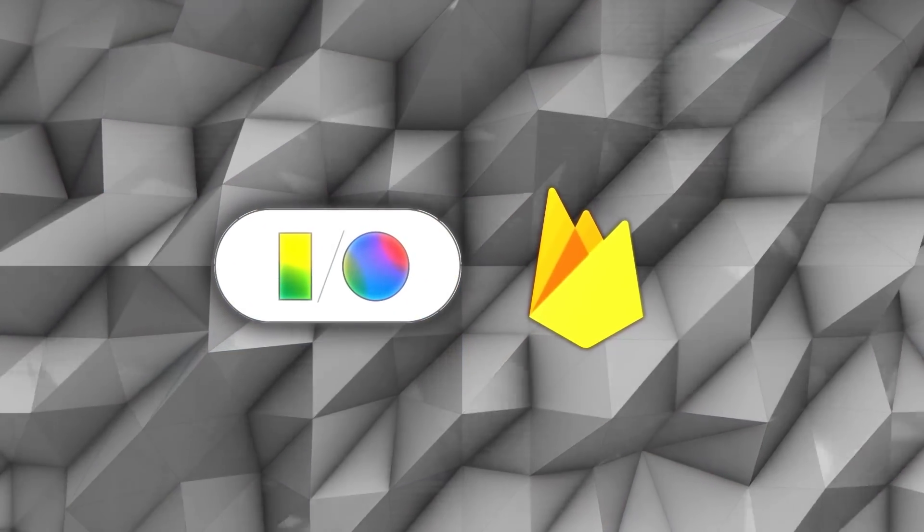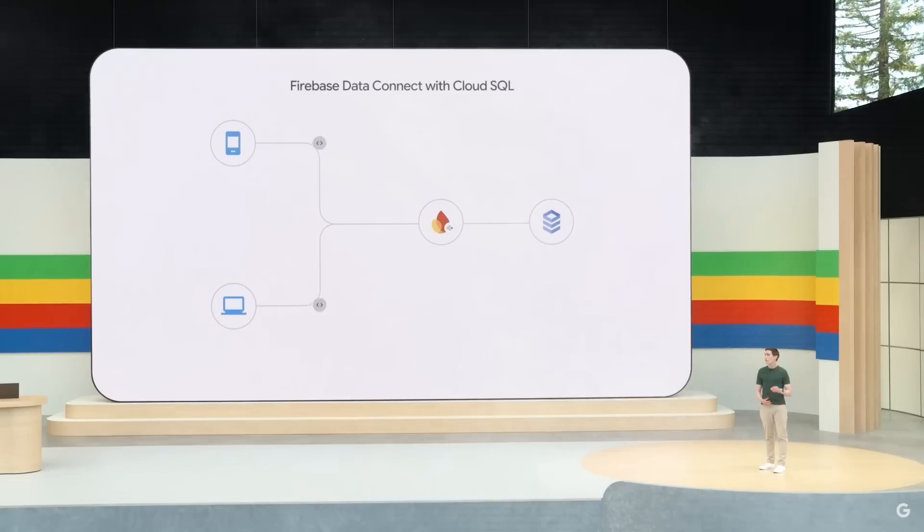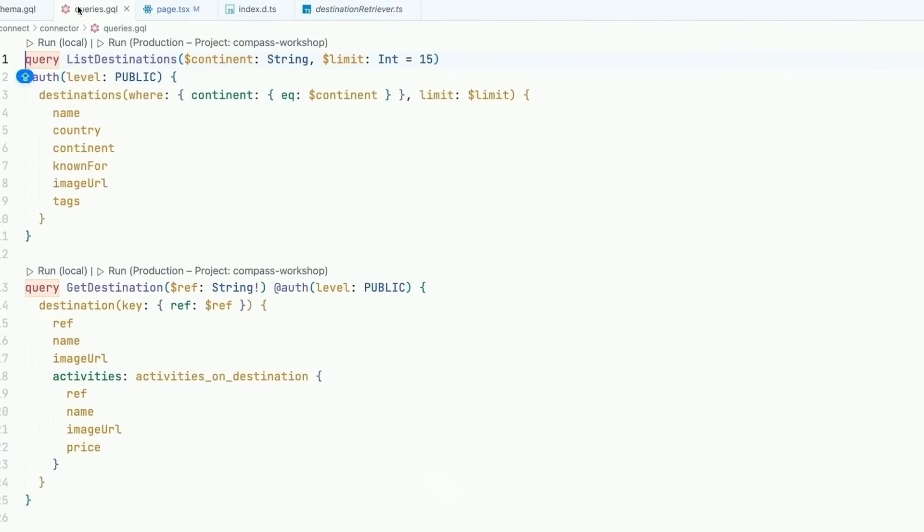One of the coolest things, at least for me, was the introduction of Firebase Data Connect, which now brings PostgreSQL to Firebase. This has been the number one requested feature for years, and it's finally here.